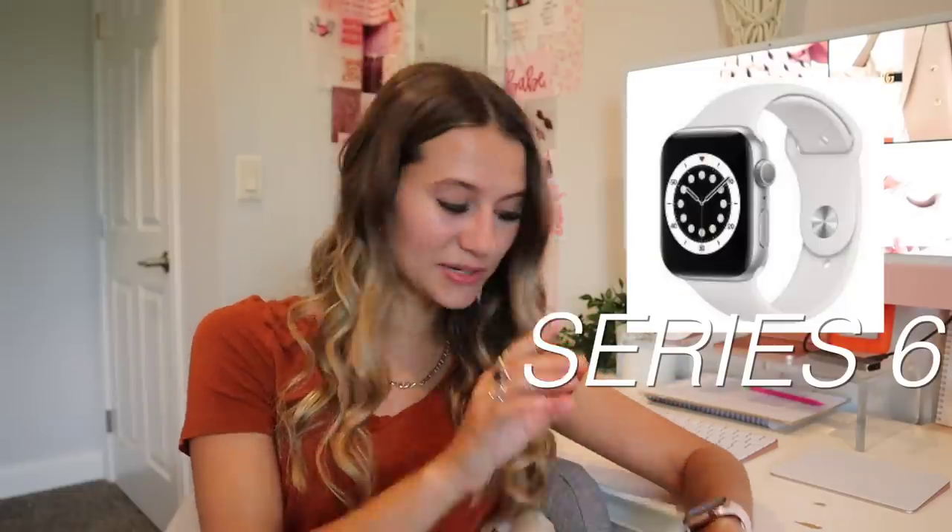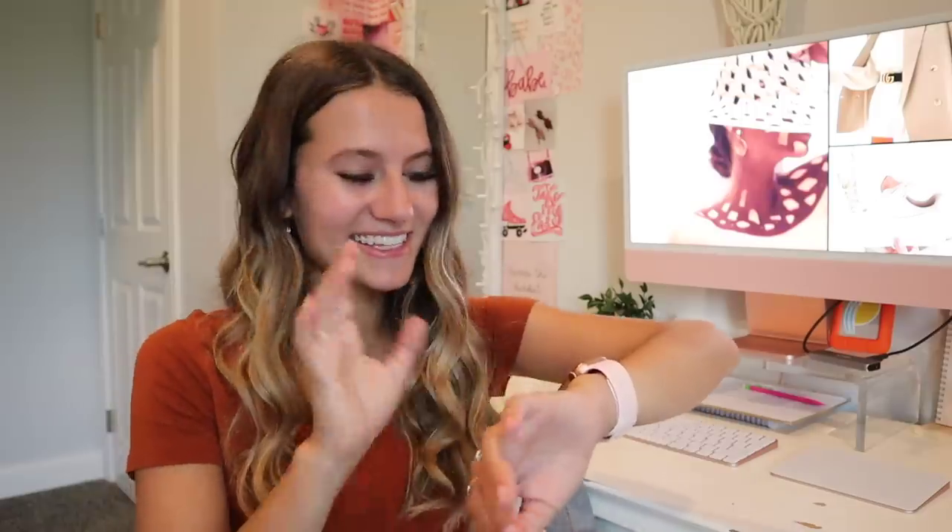I have the Apple Watch Series 6, the newest one that just came out. I'm really hoping for a Series 7 to come out soon — I saw a leaked picture where they had square edges like the new iPhone 12s, which I thought was really interesting. It could have been faked, but I'm hopeful for a new look.